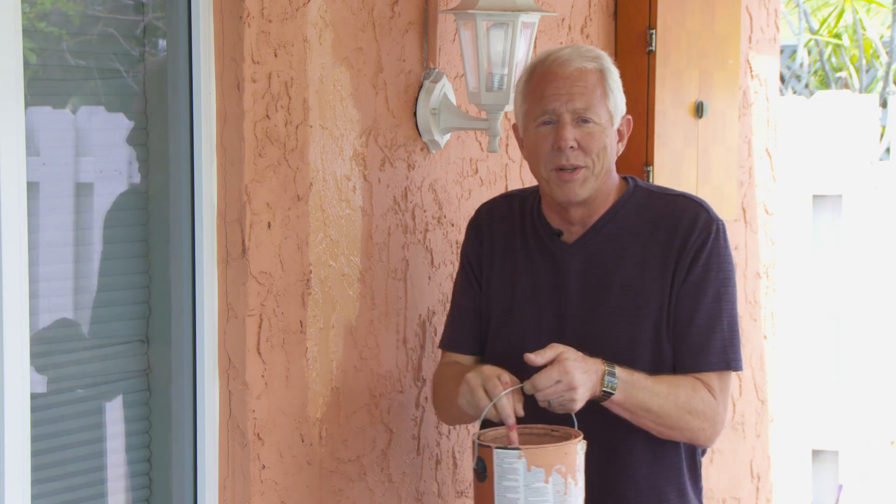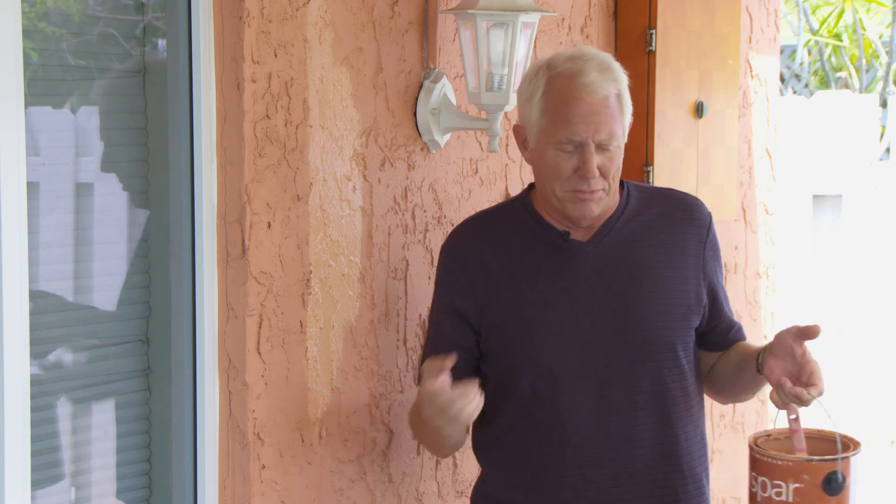Bottom line: keeping your home in good shape doesn't have to cost a ton. A little elbow grease, a weekend or two, and you're done.